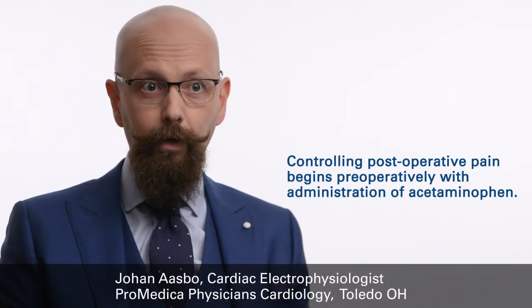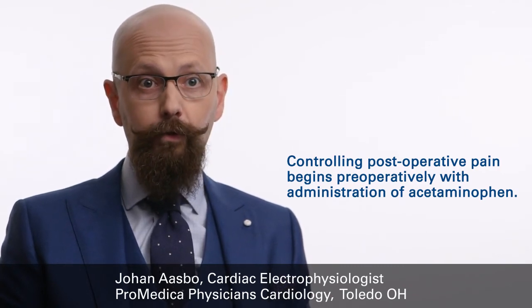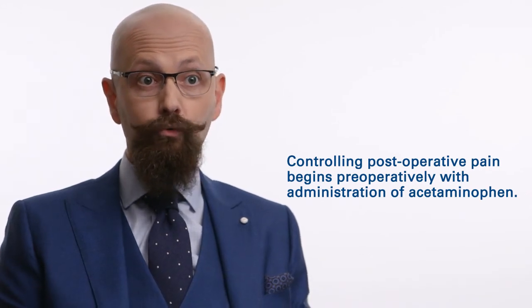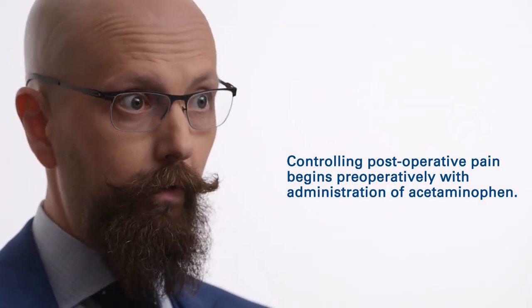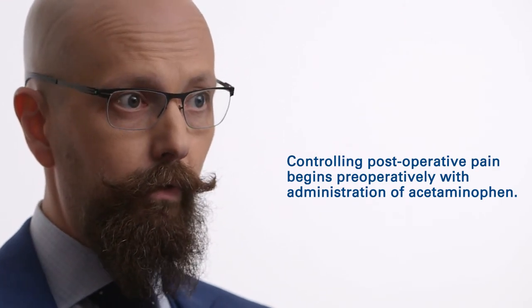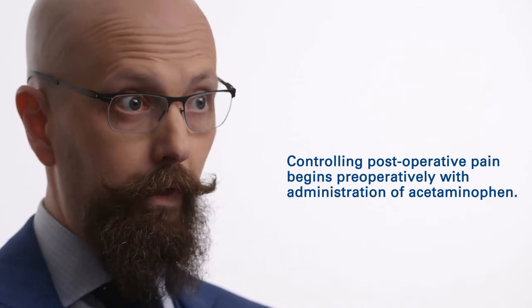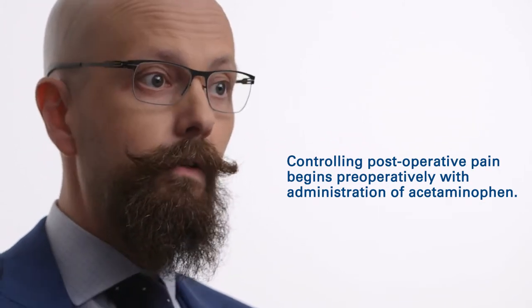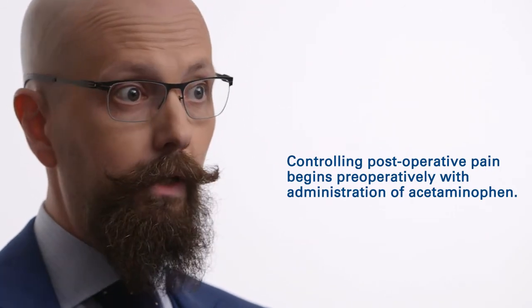The key message is that postoperative pain management begins preoperatively. The first step is an assessment of whether this patient is extremely pain sensitive — if they are, you're going to want to opt for a deeper, more intensive sedation. My tips for most patients that we implant with SICD: begin the pain management strategy preoperatively. I'm a big fan of giving intravenous acetaminophen preoperatively, typically a gram intravenously right before skin incision.